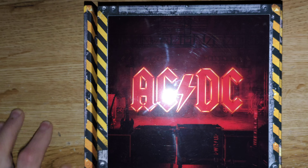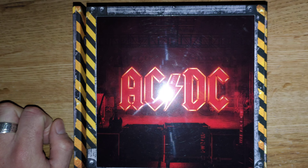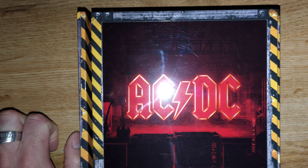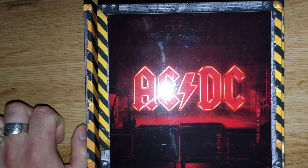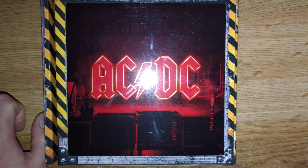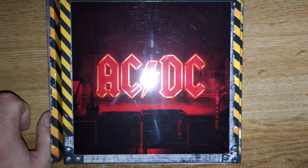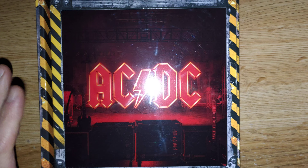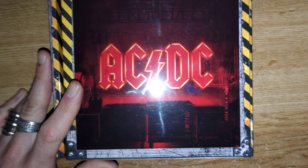So Power Up comes in a CD version, sold for about 15 bucks. The LP is sold for about 25 bucks. The digital version is around 10 to 12 bucks. And this cool box here is sold for about 50 bucks.